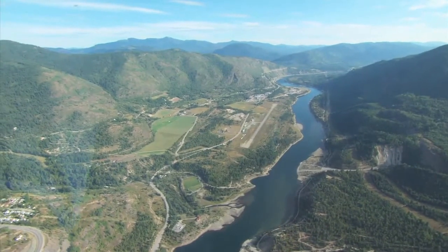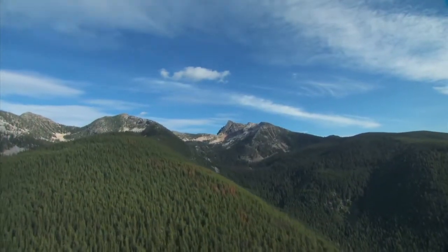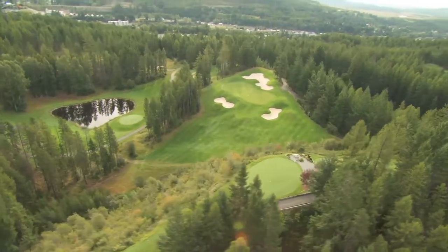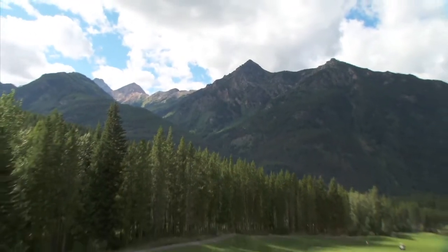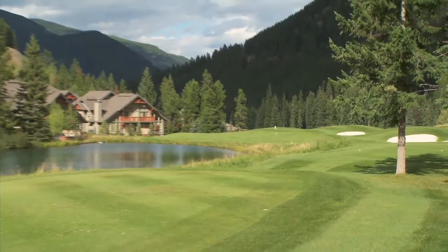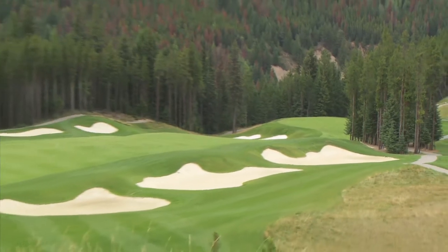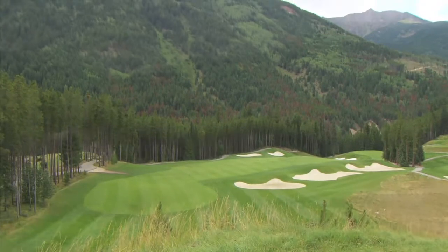The Kootenay Rockies — a spectacular alpine landscape of dramatic elevation changes, lush forests, abundant wildlife, and rugged peaks. And of course, fabulous golf. With more than 25 courses to choose from, a golf getaway to the Kootenays is a trip of a lifetime. Located in a spectacular alpine setting at Panorama Mountain Village, Grey Wolf is recognized as one of the top courses in Canada and is about as impressive as mountain golf gets. Designed by Doug Carrick, Grey Wolf features many holes that will be seared in your memory bank.